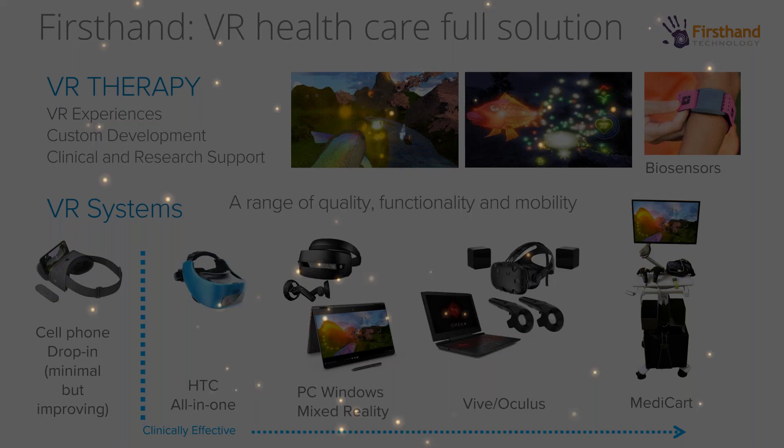As a company, Firsthand focuses primarily on developing VR experiences. We're essentially a software company, but we also deal a lot with hardware and helping hospitals and clinics get set up with virtual reality. We create VR experiences — Cool and GLOW. We also do custom development and support hospitals, clinics, and research institutions in developing research programs to better understand and develop new applications in VR.